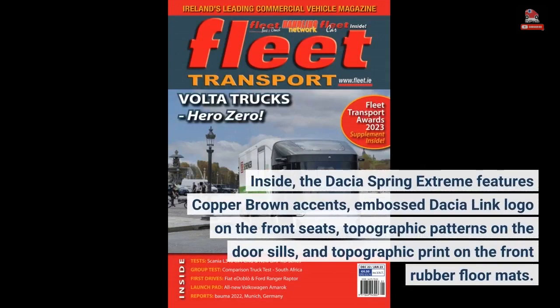Inside, the Dacia Spring Extreme features copper-brown accents, an embossed Dacia Link logo on the front seats, topographic patterns on the door sills, and topographic print on the front rubber floor mats.